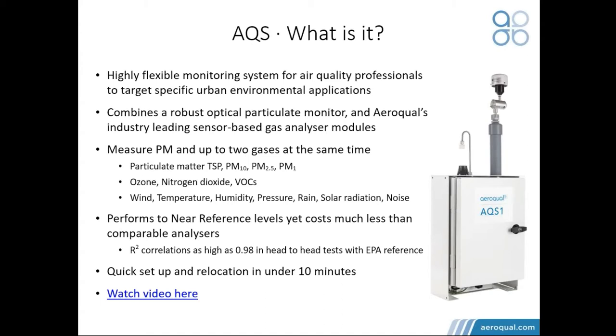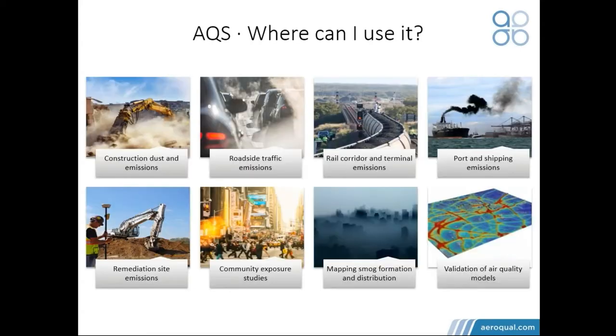This instrument is really easy to deploy. In about 10 minutes, you can have it installed and be logging data, which means it's easy to redeploy and can be stored on sites in rental or hire applications quite easily. It lends itself to short-term monitoring applications or long-term monitoring where you need a lightweight network, such as an urban city environment.